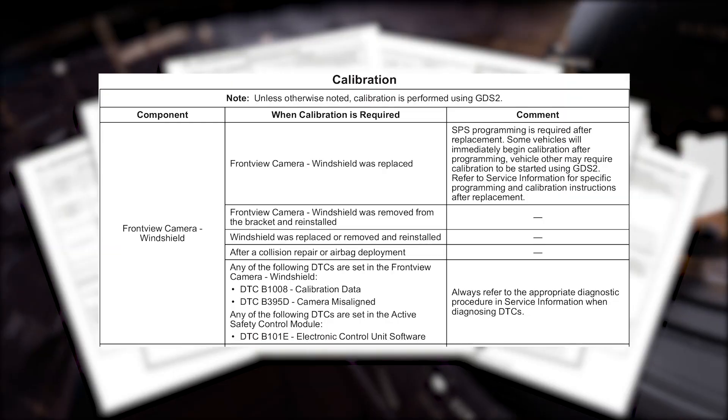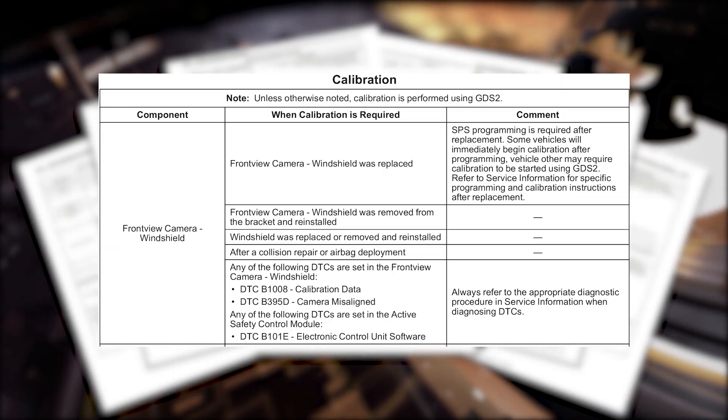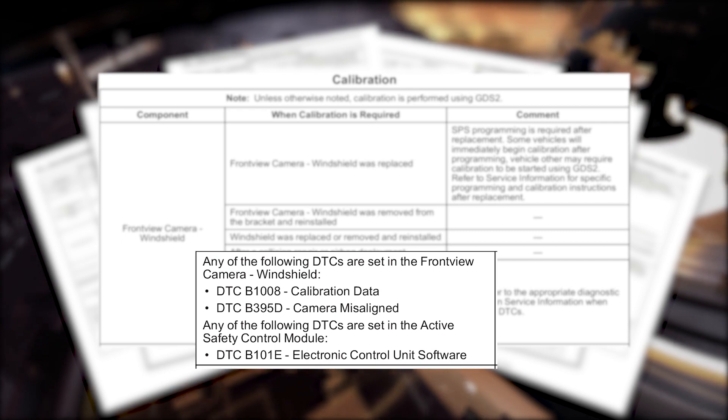The last piece — and this is a really critical one for collision repair technicians — is the calibration requirements. We deal first with the component, for example the front view camera and windshield. It tells us when calibration is required: when the windshield is replaced, if it was removed from the bracket and reinstalled, after a collision repair or airbag deployment, or following any number of diagnostic trouble codes related to the front view camera — calibration will be required.